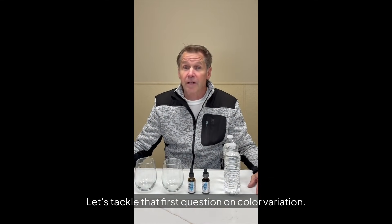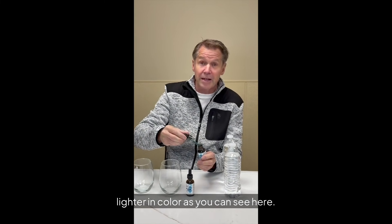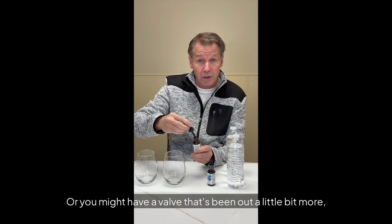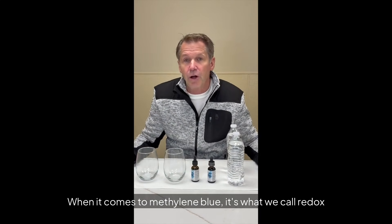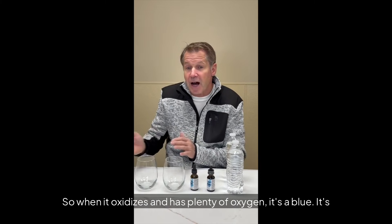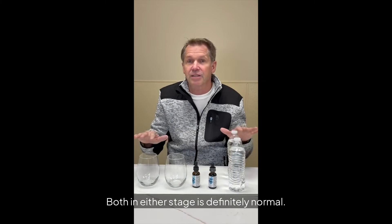Let's tackle that first question on color variation. This can confuse a lot of people. When you first get a bottle of methylene blue and open it up, you will see it could actually be a little lighter in color. When put in water, it can start to turn bluer and bluer as it sits. Or you might have a bottle that's been opened a few times and it's a much darker blue. There's a real reason for this. Methylene blue is what we call a redox agent or dye — it's not static. It's designed to change colors, actively changing with electrons and oxygen. When it oxidizes and has plenty of oxygen, it's a deep blue. When it reduces and is donating electrons, it turns clear — what we call leucomethylene blue. Both stages are completely normal.